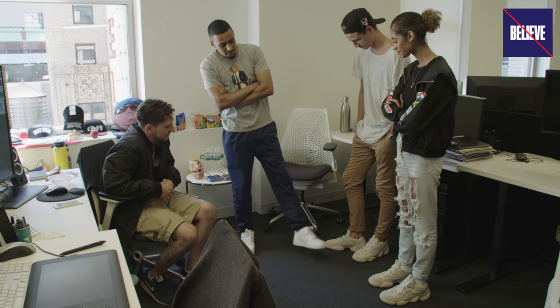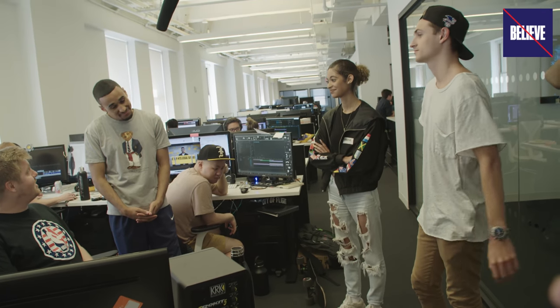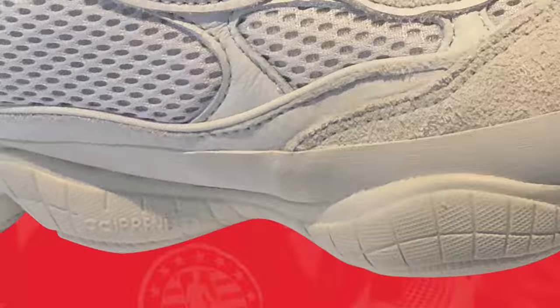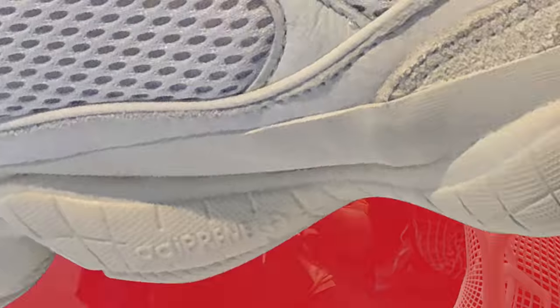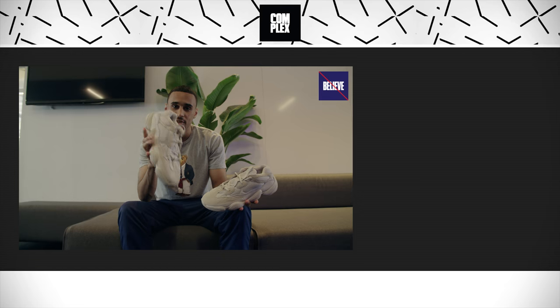Do you believe or do you not believe the hype on the Yeezy Boost 500? I'm not going to believe the hype on that one. I don't want to be the one saying wear fakes on camera. Listen, go with your heart. So there you guys have it — complex staffers were not able to tell the difference between the real and the fake. So you might as well just cop the fake ones if you can get away with it. The verdict on the real Yeezy Boost 500s: Don't believe the hype.